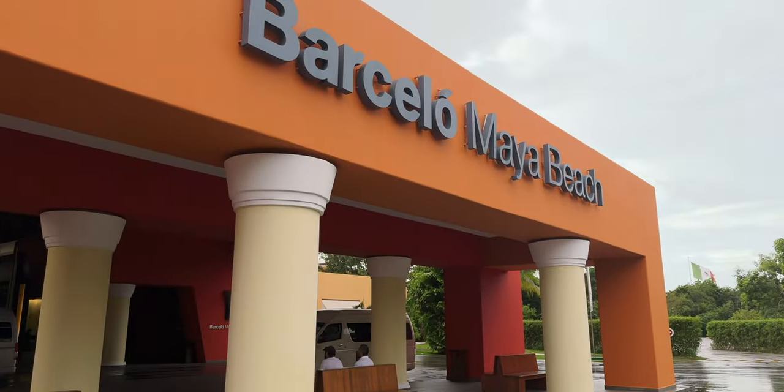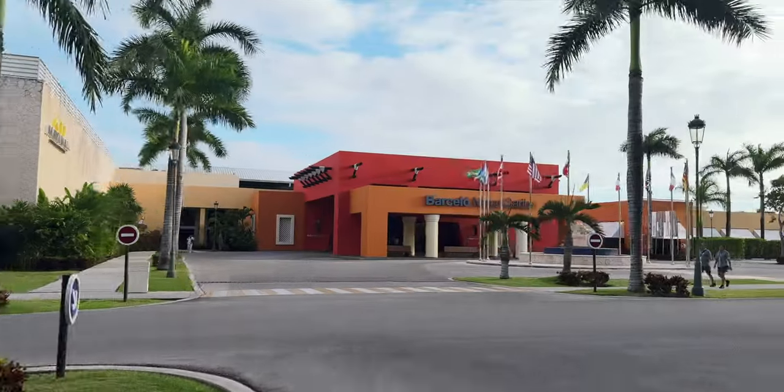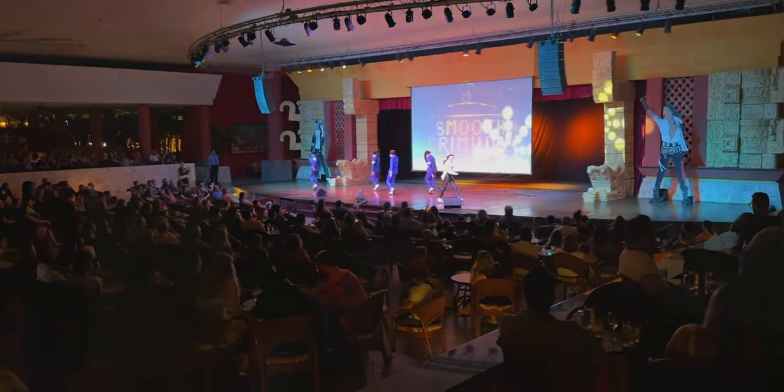Hello and welcome to the Barcelona Beach Hotel. We are here to look at both this hotel and the Barcelona Caribe Hotel, which are two of six hotels here in Riviera Maya, Mexico at the Barcelona Resort. Both these hotels share a lot of the same amenities and meeting spaces and restaurants, so that's why we're going to be looking at both of them together.